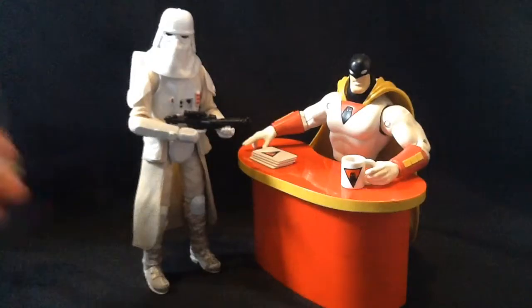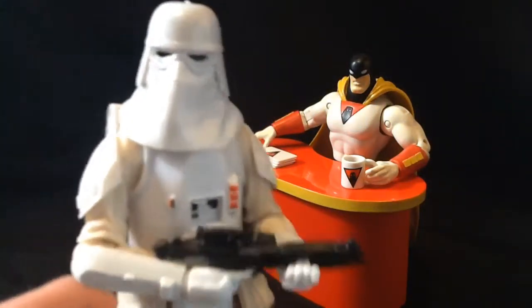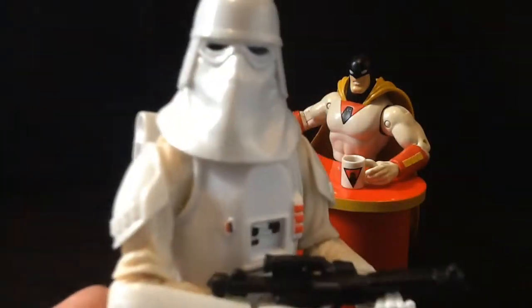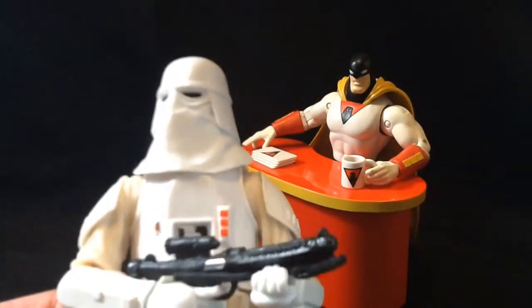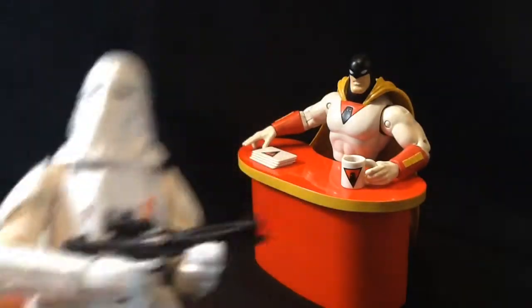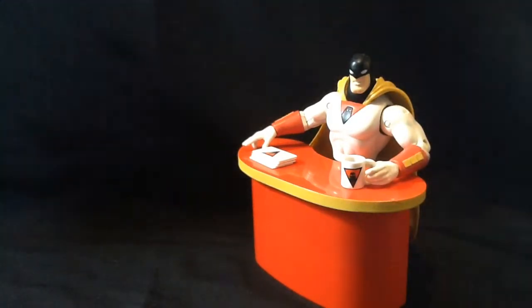Starting off, I did finally get the classic Snow Trooper from the Black Series. I'll be doing a review of him — maybe Saturday, maybe Monday, sometime next week. I gotta do Shite Overlord stuff first.